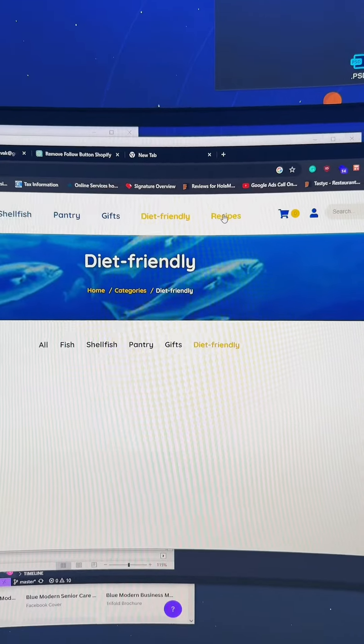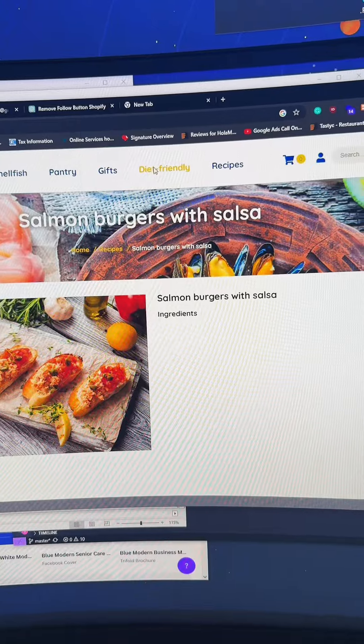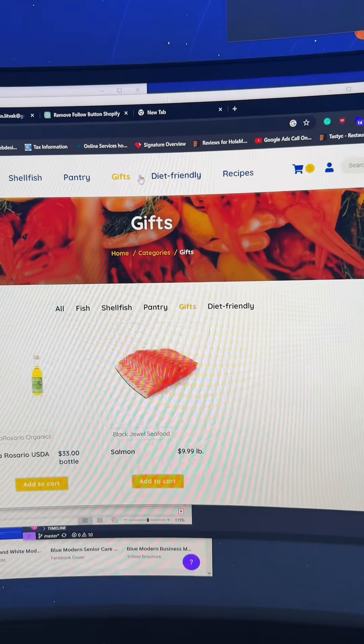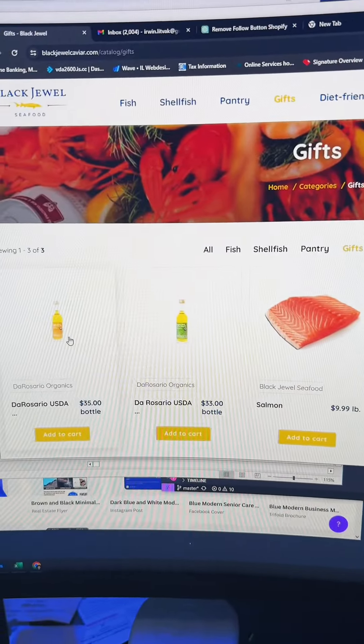The client had some recipes, but there's actually nothing there when you click — so it wasn't ideal. You've got to make sure that the pages you have are good. Also, these aren't actually gifts, so I wasn't exactly sure why this was there.